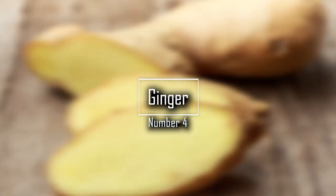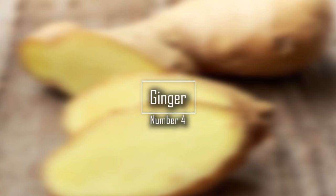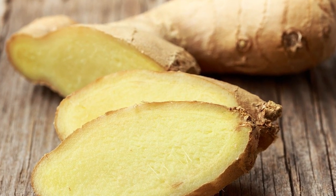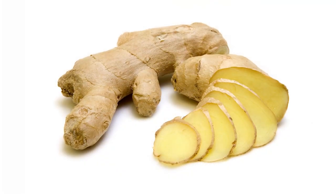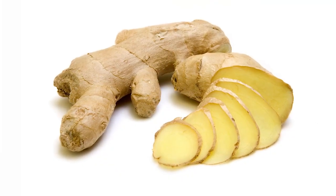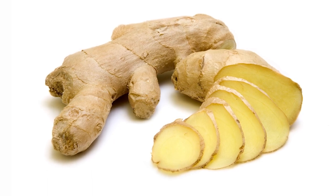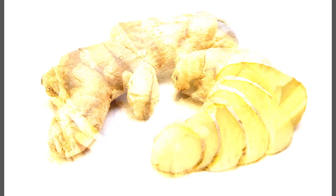Number 4: Ginger. Eating this spicy root may reduce your risk for high blood pressure. Research shows people who ate more of it had the lowest risk. The study authors recommend 2 to 4 grams a day to prevent this heart problem.